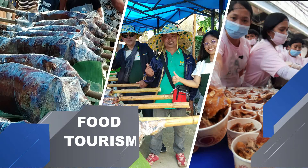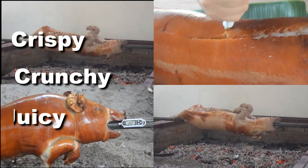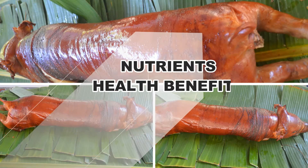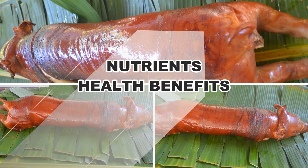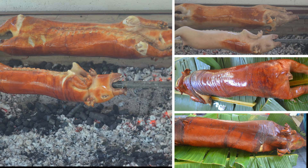Lutron is sought for its crispy and crunchy skin that is juicy and tasty. More than the crispiness, crunchiness, and juiciness of Lutron, it provides several nutrients and health benefits.